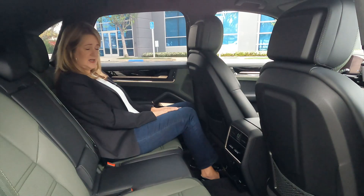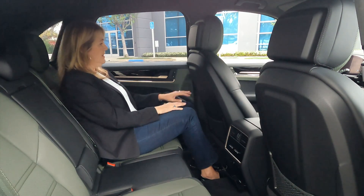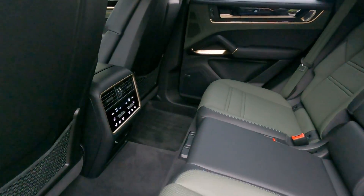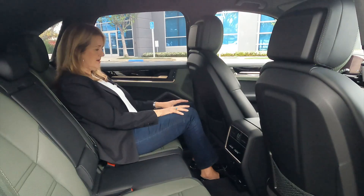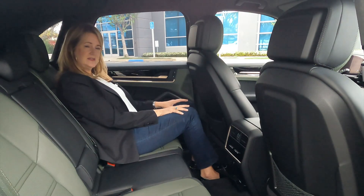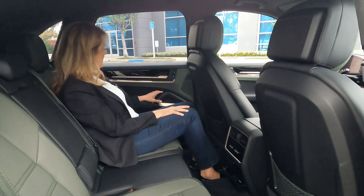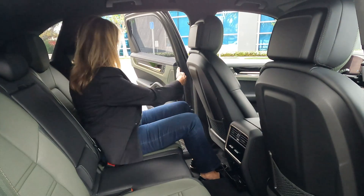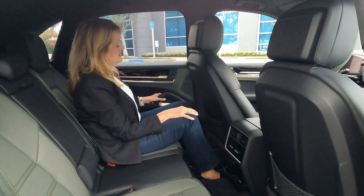I want you to notice the legroom — I've got a lot of legroom here. This car is easy to get in and out of, and it's going to be fairly easy to install kids car seats. It opens almost but not quite to a 90-degree door angle, so you do have a pretty nice wide space to install car seats if you need to.